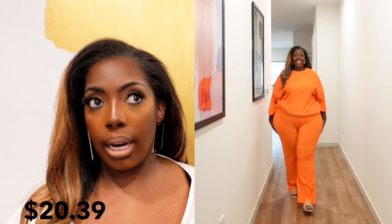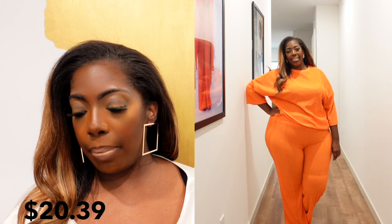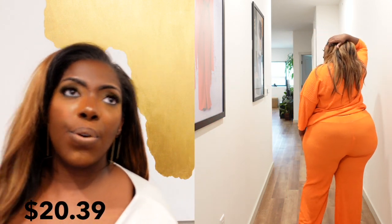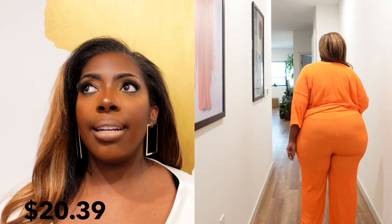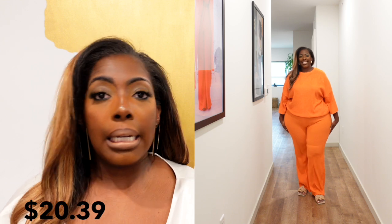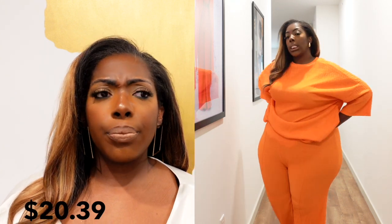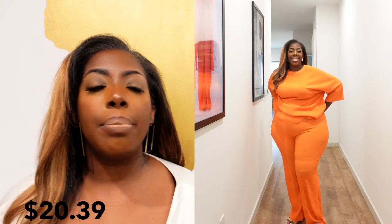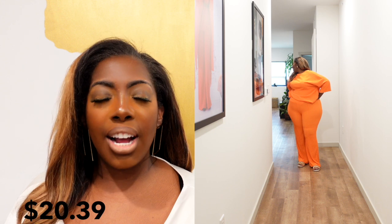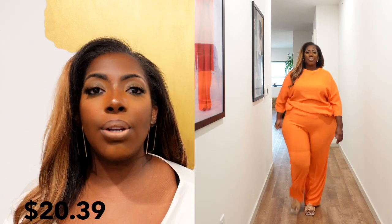Now this set I actually wore to church last week — not this past week. This is the Plus Size Solid Long Sleeve Top and Pants and I got it in a 4X, which is equivalent to a US 20. I got the 4X because I am taller — I'm five foot nine with a lot of leg, a lot of hip, a lot of butt and thigh. With sets I always go bigger because I know I need to compensate for the bottom half, even though my top half is smaller.